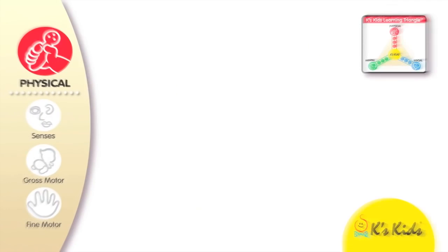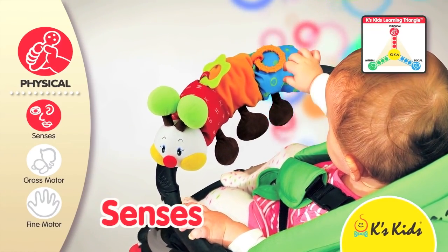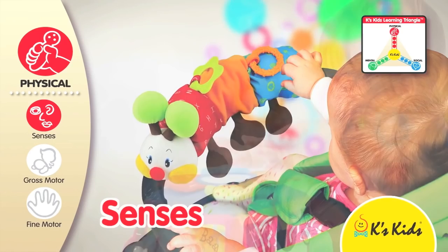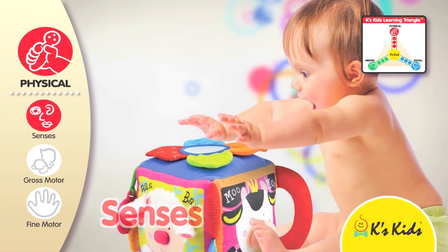To aid physical development, the first icon represents the senses, with toys that stimulate a child's ability to see, hear, smell, taste and touch.